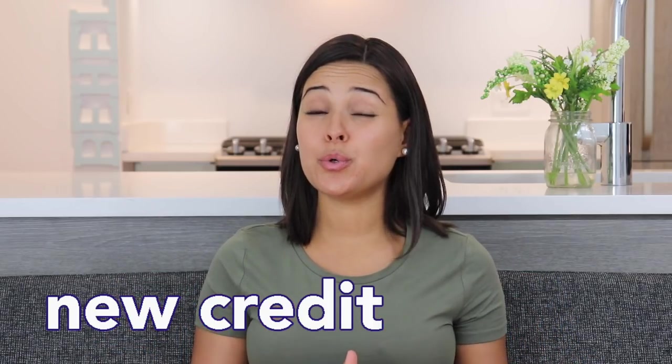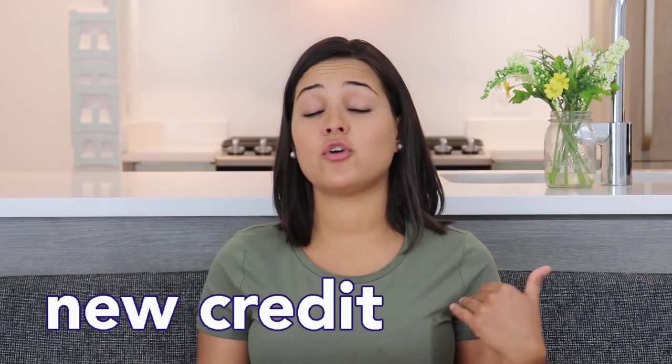The second to last category is called new credit, meaning every time you apply for new credit — a student loan, a credit card, or a car loan — it's going to hurt your credit score. There are two ways it can happen: a hard inquiry, which takes away around five points from your credit score, sometimes less; or a soft inquiry, which does not hurt your credit as much. These are also called hard pull, hard check, soft check, soft pull — whatever they call it.